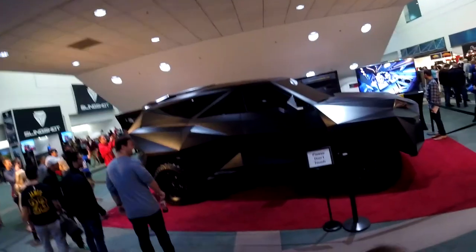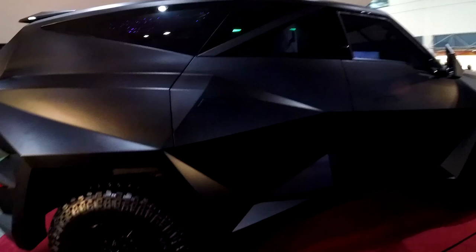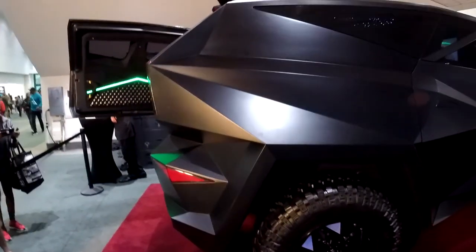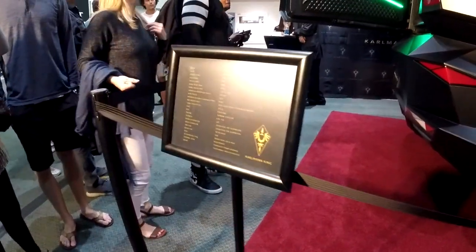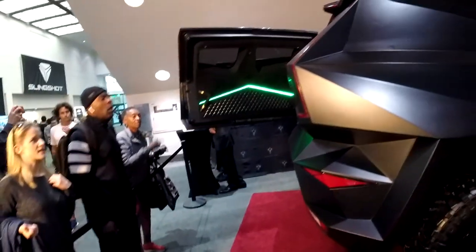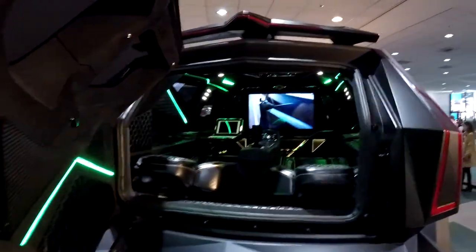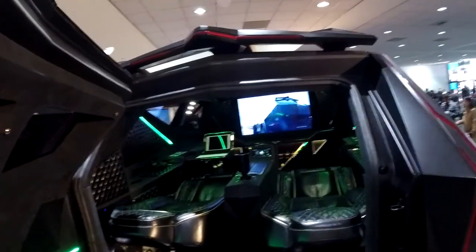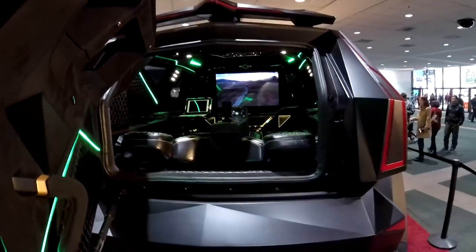This car was crazy looking — I don't even know what it is. Probably something straight out of a Batman movie with all those angles and bodywork — it looked like a Darth Vader slash Batman collaboration. And when I looked in the back, it looked like a semi clubhouse in there. No idea if you can purchase this or not, but it was one of the cool cars at the show.